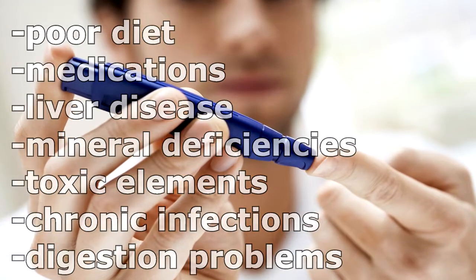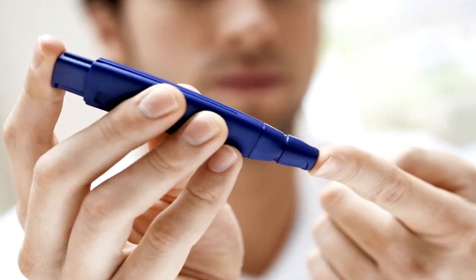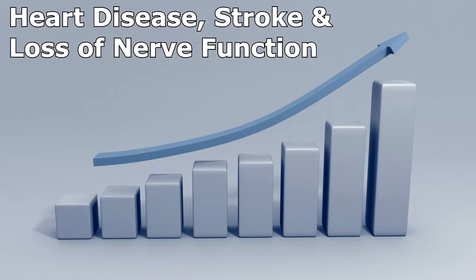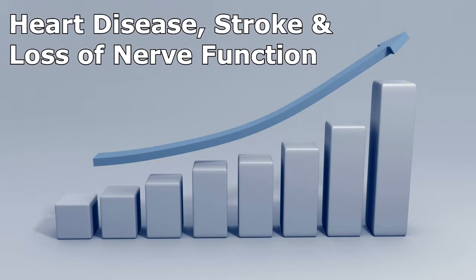This is why it is essential to do proper testing to assess all aspects of your health. Diabetes increases the risk of heart disease, stroke, and loss of nerve function, which can lead to the need for amputation.